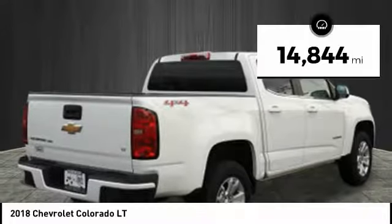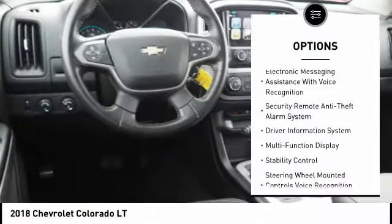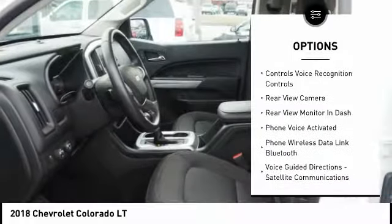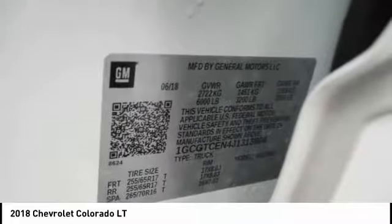This vehicle has less than 15,000 miles. Here are some of this vehicle's great options: traction control, stability control, cruise control, power brakes, clock, child safety locks, trip computer, electronic brake force distribution, overhead console, daytime running lights.